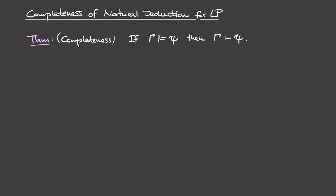Welcome. In this video we'll be proving completeness of the natural deduction proof calculus for propositional logic. In the last video we saw soundness, which said that whenever we can prove some formula psi using natural deduction from some set of assumptions gamma, then the semantic sequent holds: gamma models psi. We're now going to prove that the opposite implication also holds — that's completeness.